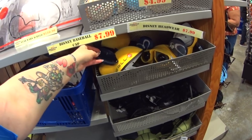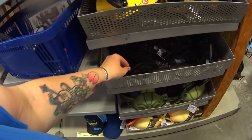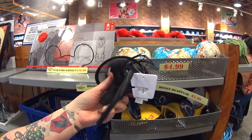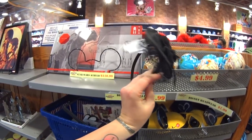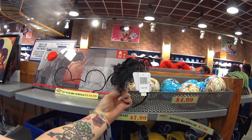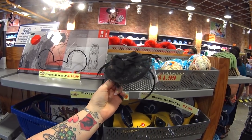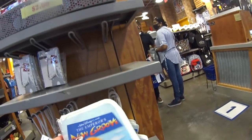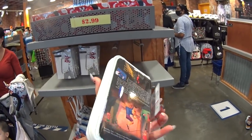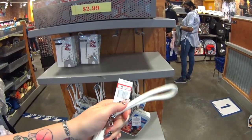Wall-E ears for $7.99, Yoda ears, and Haunted Mansion ears with the wallpaper pattern on them — I think they're $7.99 too. They sit on your head — so cute! Great for Dapper Days, Disney bounding, or just for fun. And these popular VHS tape-style wristlet purses are $12.99, looks like a real VHS tape — were $25.